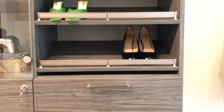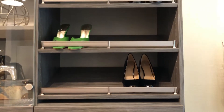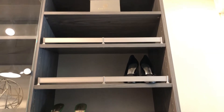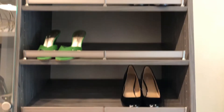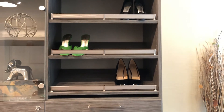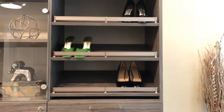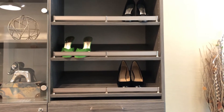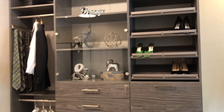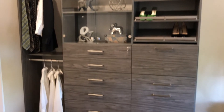Just above that, we do have our tilted shoe shelving. This is really nice if you have a shoe collection or have a couple of pairs that you really would like to show off. They do take up more room than our standard shoe towers, but they are very nice for a nice pair of heels that you keep for special occasions. And that is our Hudson closet.